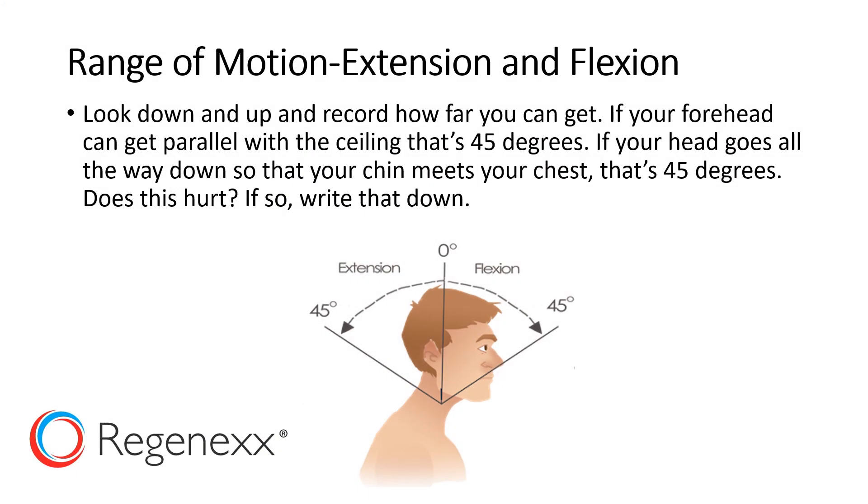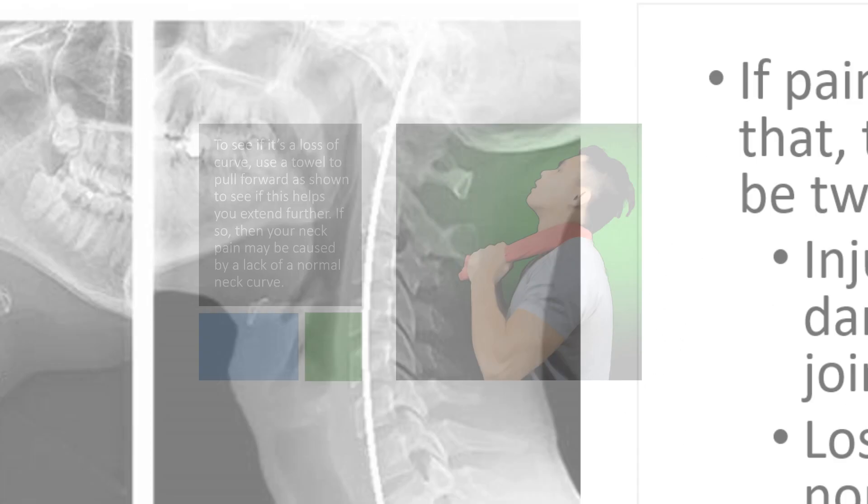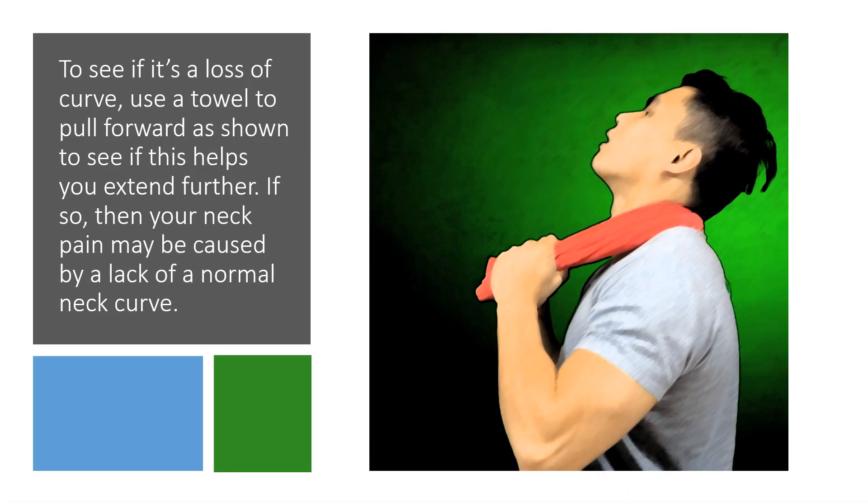How about range of motion in flexion and extension? If you look down all the way and back all the way, that's around 45 degrees normal. But if you can't extend your neck fully, that might be due to an injured or damaged facet joint or a loss of the normal neck curve. You can check for loss of the normal neck curve by doing this towel test — using a towel to pull forward as you bring your neck back. If that helps, then your neck pain could be due to loss of that normal neck curve.